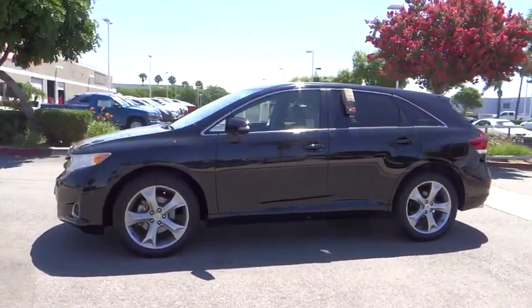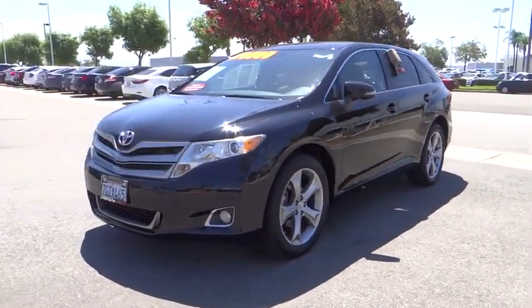You're more than one thing, so is Venza. This vehicle has less than 25,000 miles.